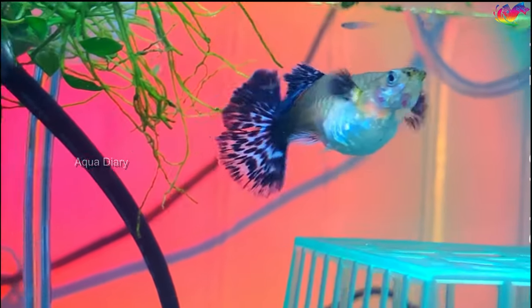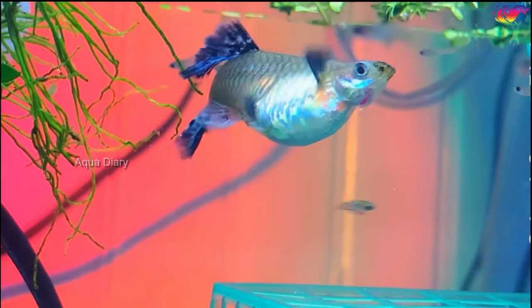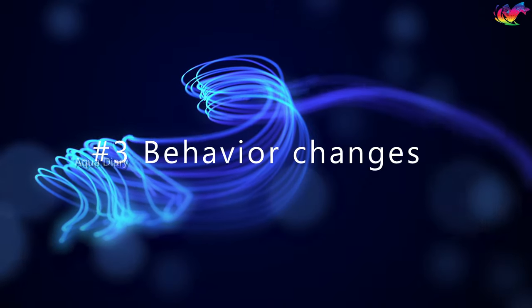When the belly becomes more pronounced and exhibits an angular appearance, it suggests that the guppy is indeed pregnant and nearing the end of her pregnancy period. Number three: behavior changes.